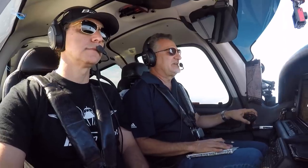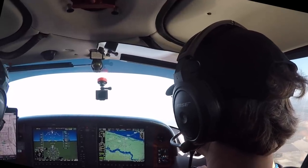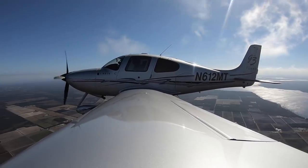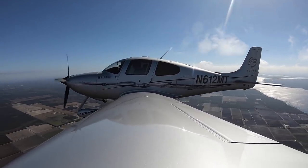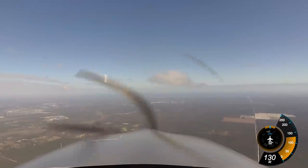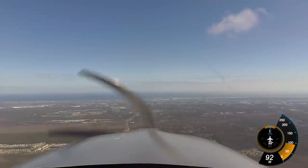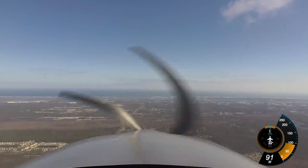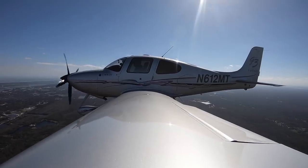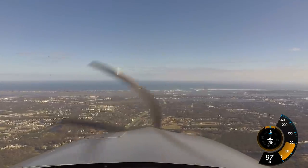We call St. Augustine Tower: 0612 Mike Tango, St. Augustine in sight, about 12 miles to the west, inbound full stop with Hotel. Tower instructs us to report midfield left traffic runway 31. They call our traffic at 11 o'clock — a Piper just about to turn base — begin descent, follow the Piper doing a touch and go, we're number two, runway 31, cleared to land.